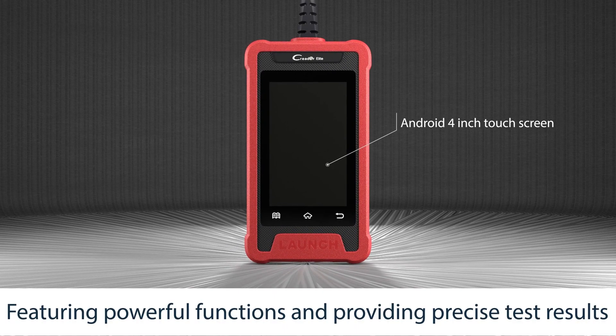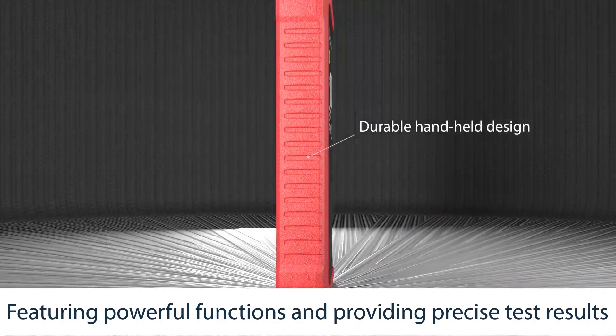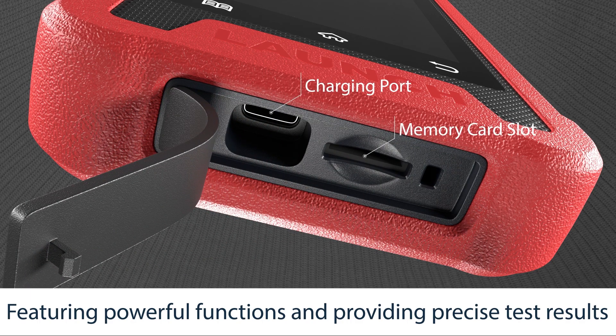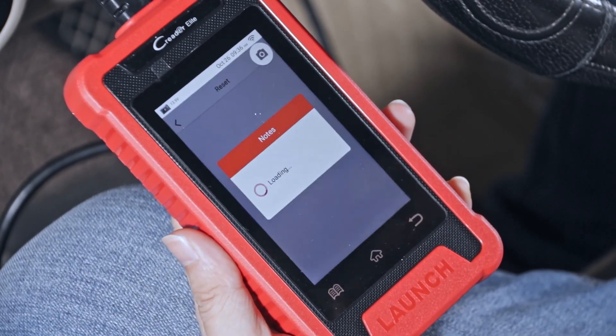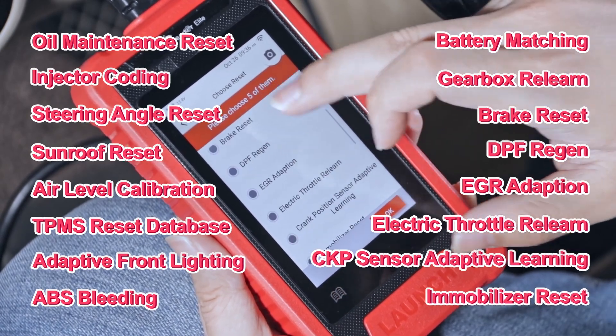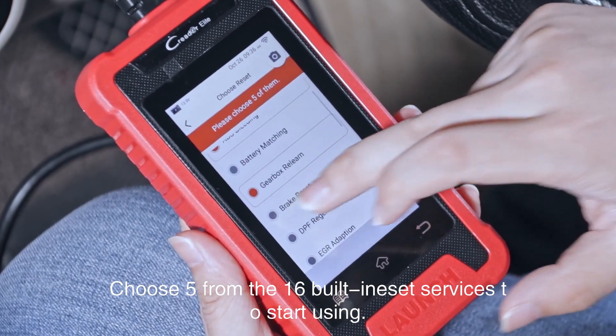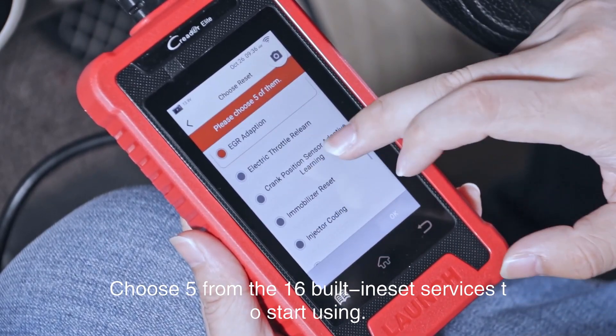The Launch CRE205 is an evolutionary intelligent solution for passenger car diagnostics, perfect for basic mechanics and DIY users. Choose five from the 16 built-in reset services to start using.